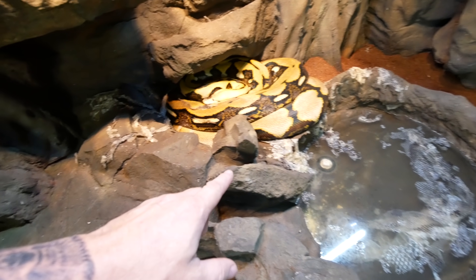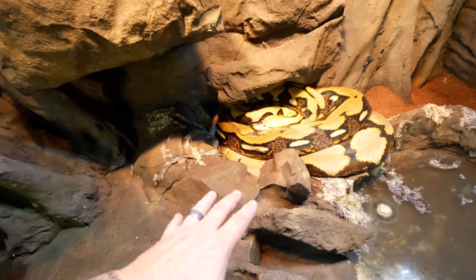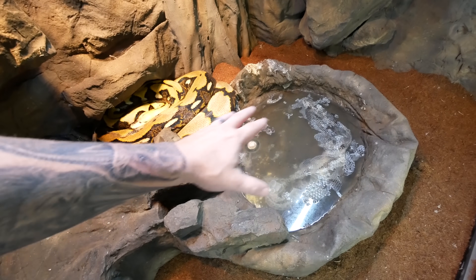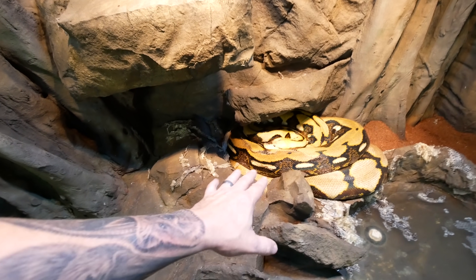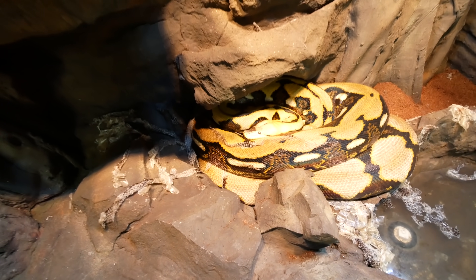Look who shed — Lucy shed! She's got a little piece of stuck shed, but for the most part she shed the rest out. Which means we are less than 30 days away probably from a clutch of eggs from this beauty. She spent the last couple days in the water before she shed, and she's right back to where I think she's going to lay her eggs. Wow, we are less than a month away from hopefully a beautiful clutch of eggs from this girl.